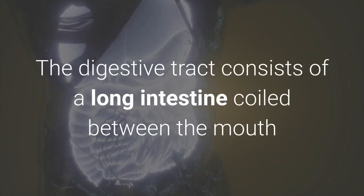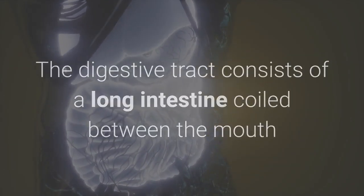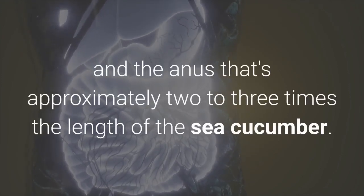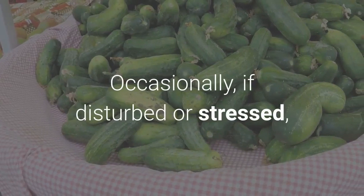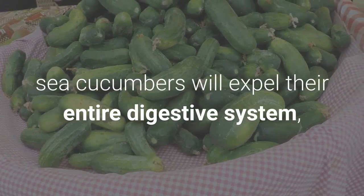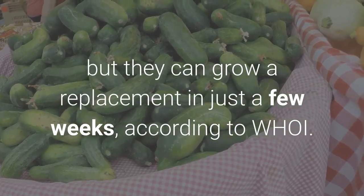The digestive tract consists of a long intestine coiled between the mouth and the anus that's approximately two to three times the length of the sea cucumber. Occasionally, if disturbed or stressed, sea cucumbers will expel their entire digestive system, but they can grow a replacement in just a few weeks, according to Hoy.